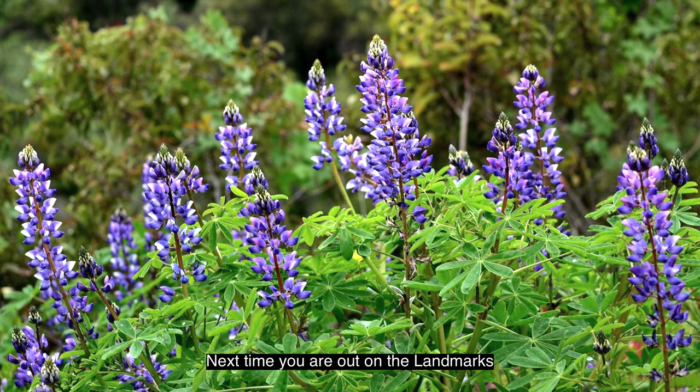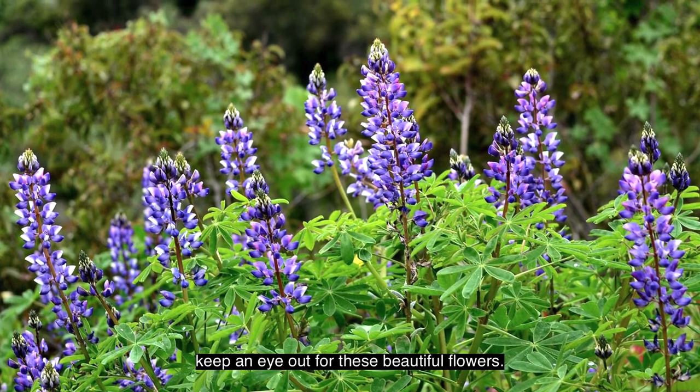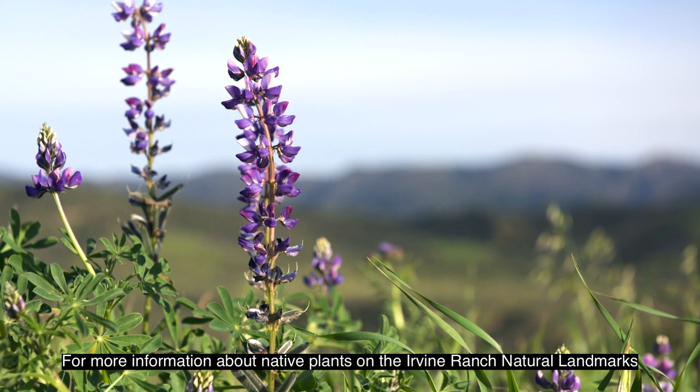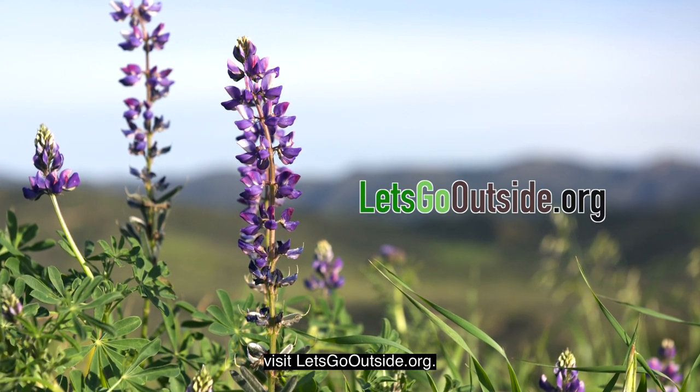Next time you're out on the landmarks, keep an eye out for these beautiful flowers. For more information about native plants on the Irvine Ranch Natural Landmarks, visit letsgooutside.org.